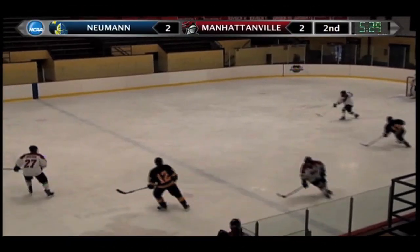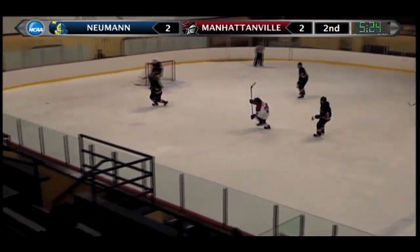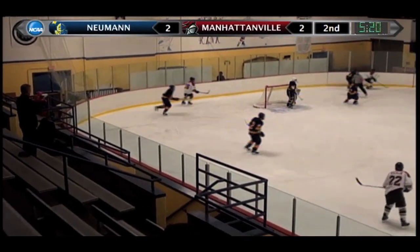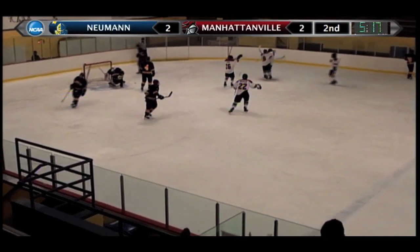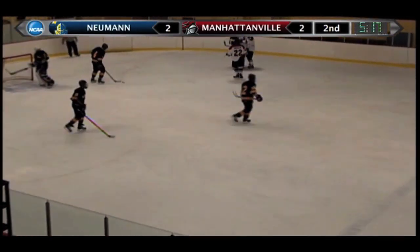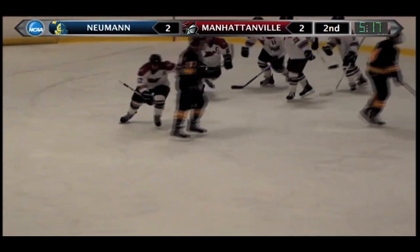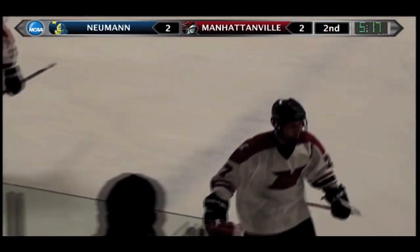Giants get the puck back. Young forward to Simchuk. Simchuk throws one just wide. Simchuk — now the slot for Skowski! Score! Brett Skowski with a rocket from the slot, off the feed from Simchuk. The one-timer gives Manhattanville its first lead of the game. It is 3-2 Valiance.